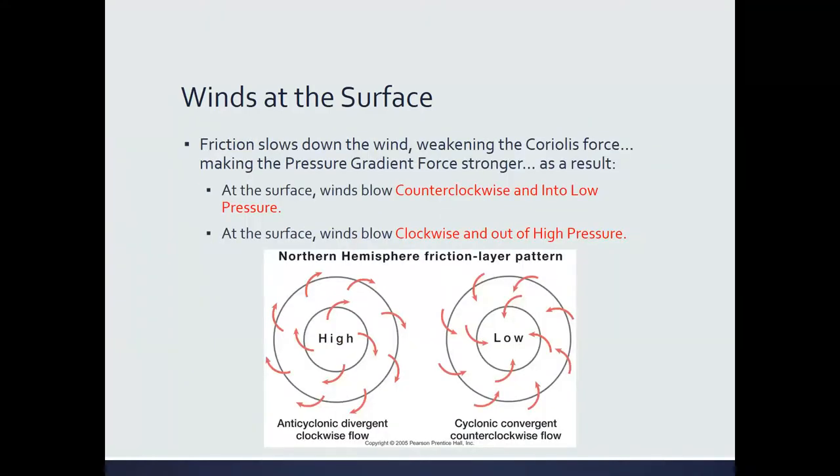Throwing this back into our discussion on clockwise, counterclockwise, cyclonic, and anti-cyclonic flow — this is what you get in the Northern Hemisphere. At the surface, in that lowest 1,000 meters, winds rotate clockwise and out of high pressure, and counterclockwise and into low pressure. Winds traveling away from high pressure is called divergence. Winds traveling into low pressure is called convergence.